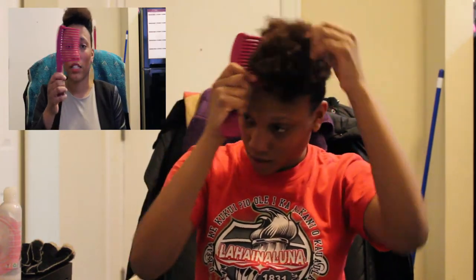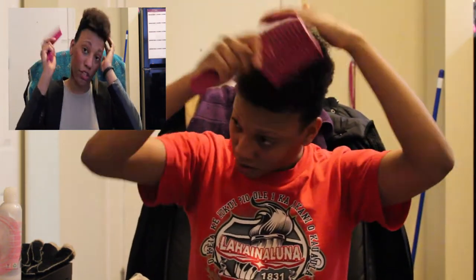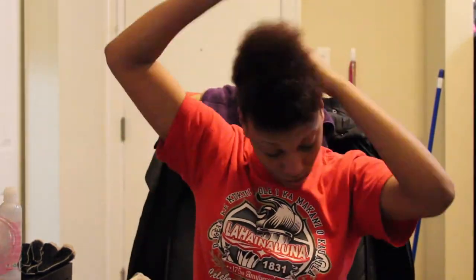I take my wide-tooth comb and I just detangle it, comb it out from the top down to the root.